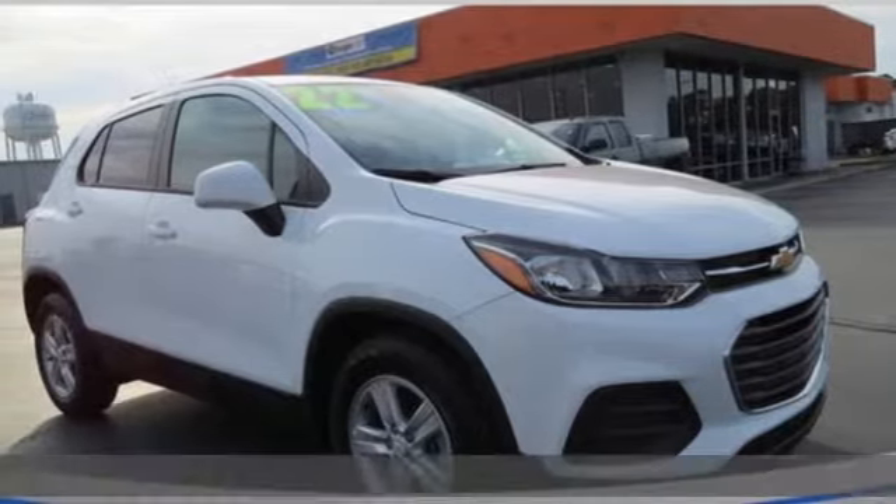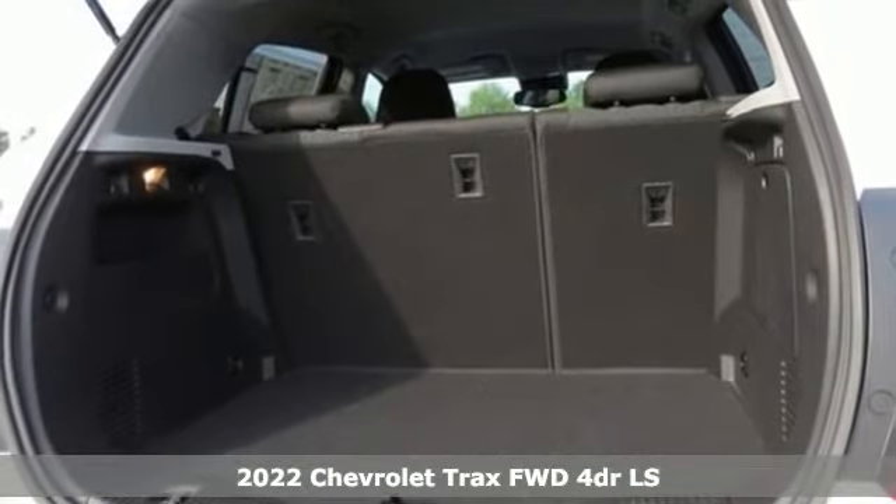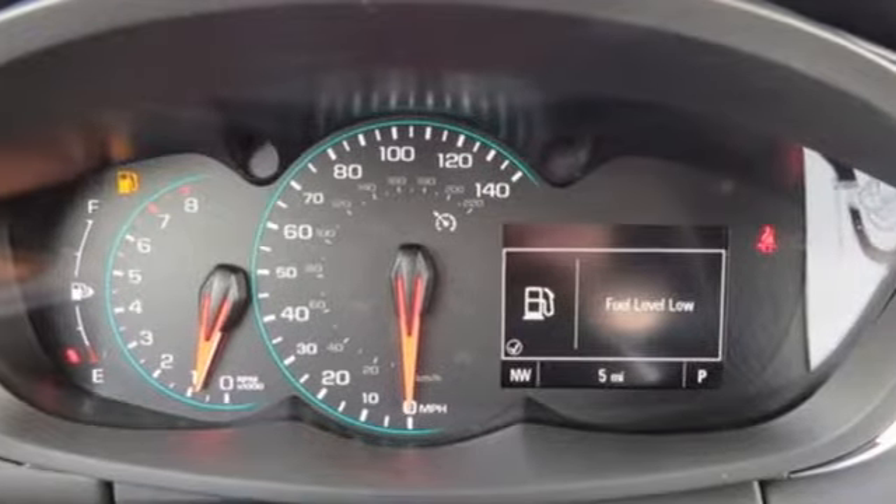Here's a new 2022 Chevrolet Trax. Safe and fuel efficient, this Trax is a versatile city-smart urban cruiser. It's equipped for all your driving needs and wants.